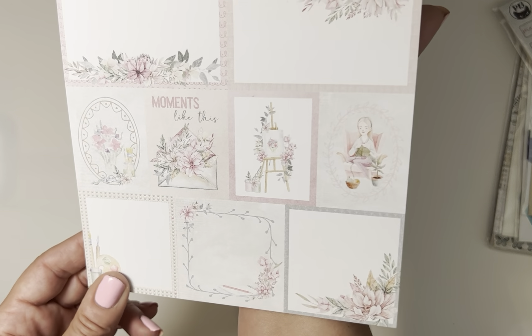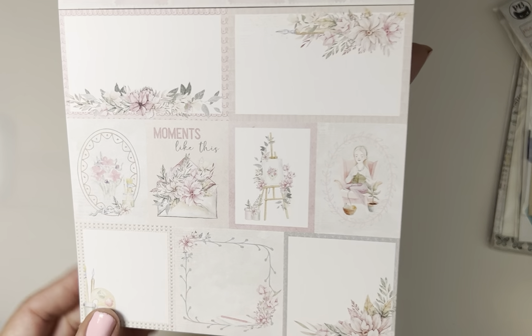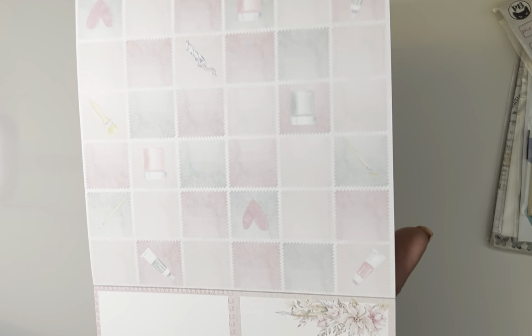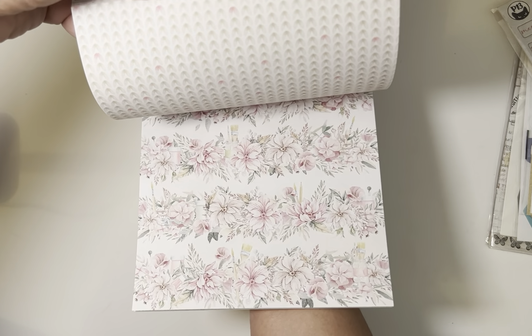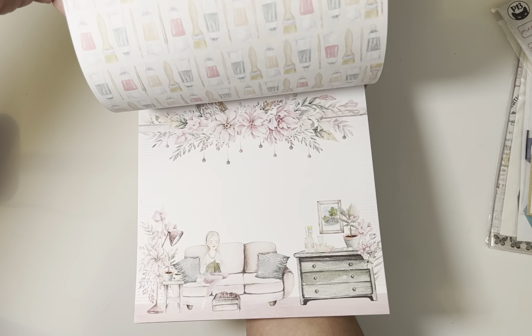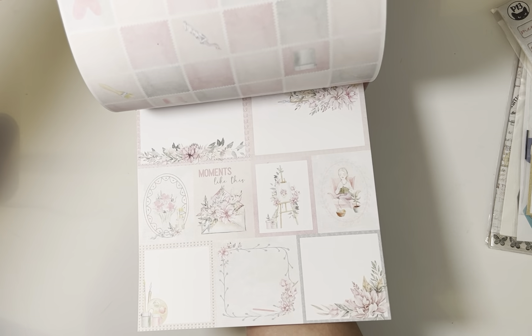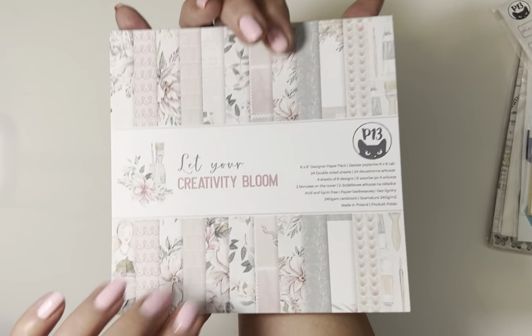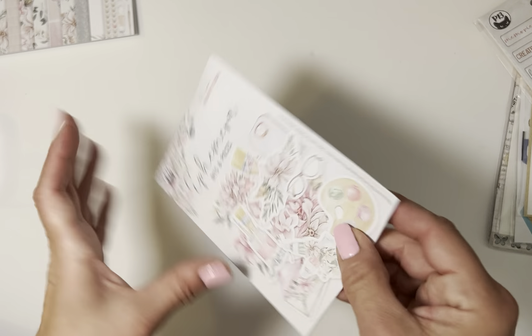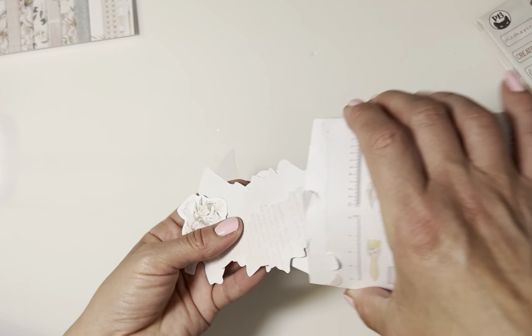This paper pad is double-sided and it has a lot of cute pictures and designs. There are some cutout parts, and a lot of these are doubles, but just to give you an idea. I do like these colors — they're pretty, with lots of pink. Really cute!